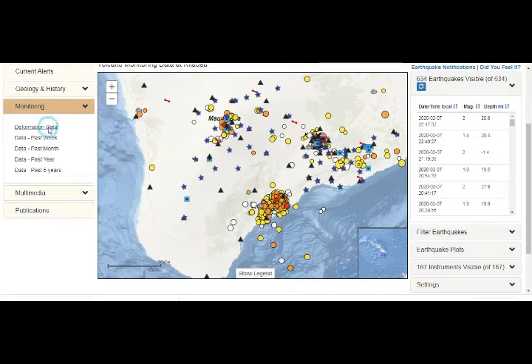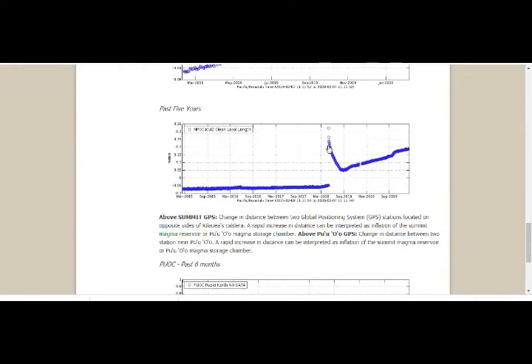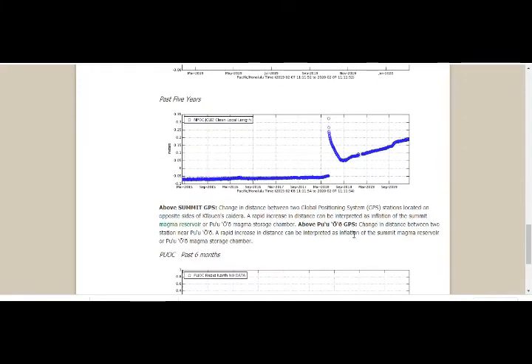Looking at the deformation graphs — this was the eruption of last year, and then it deflated. You can see that it has an uptick in inflation and it's filling up with magma. The distance between the two GPS stations located on opposite sides of Kilauea caldera: a rapid increase in distance can be interpreted as inflation of the summit magma reservoir or Puʻu ʻŌʻō magma storage chamber. Of course, it's filling up.